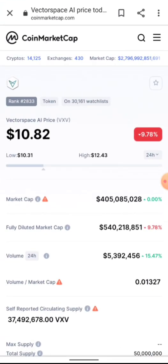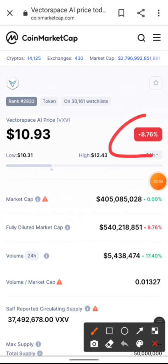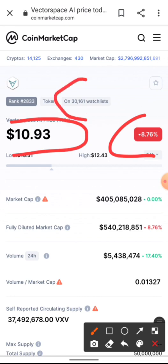Vector Space AI is a leading edge technology company focused on identifying hidden relationships in data. One of their aims is to provide retail traders and investors with advanced tools to trade the financial and cryptocurrency markets in a new way. They've partnered with reputable companies such as EMBL, one of Europe's leading life science laboratories. The price is currently down 8% in the last 24 hours, sitting at $10.93.